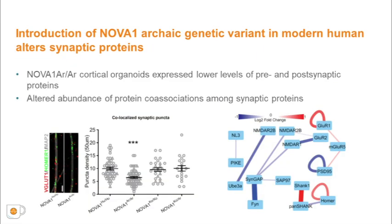Since many genes differentially expressed or spliced in NOVA1-Archaic organoids are involved in synaptogenesis and neuronal connectivity, we verified whether synaptic protein levels show an altered profile. NOVA1-Archaic organoids expressed lower levels of pre- and post-synaptic proteins, resulting in reduced co-localized synaptic puncta. Using quantitative multiplex co-immunoprecipitation, we characterized the abundance of synaptic proteins. We identified 15 high-confidence protein co-associations that were significantly different, including SHANK, HOMER, and GluR5, which bind each other to form the receptor scaffolding system, and PSD95, NMDA receptors, and SYNGAP, which contribute to activity-dependent plasticity. This data demonstrates a widespread change in synaptic protein network downstream of the NOVA1 mutation.